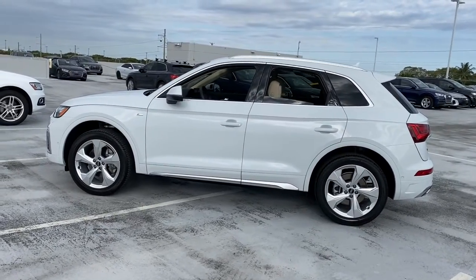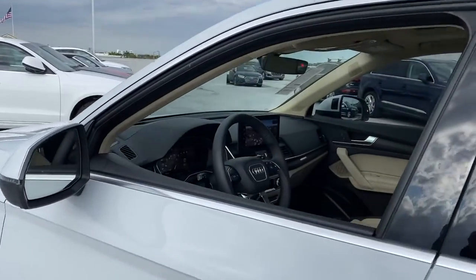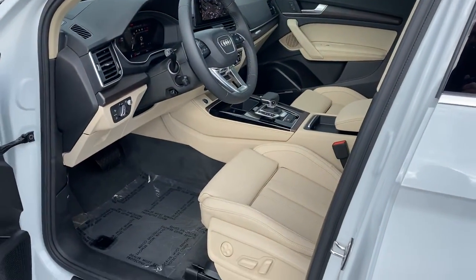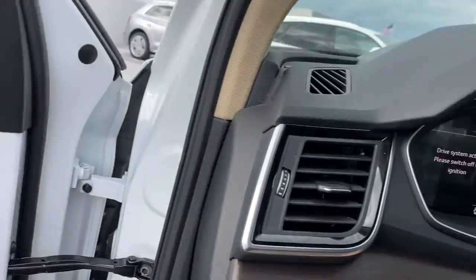These are just some of the great options this vehicle comes with: panoramic roof, power liftgate, electronic stability control, trip computer, bucket seats, power windows, four-wheel disc brakes, power steering.